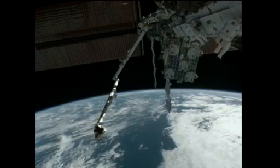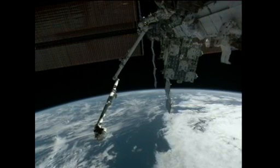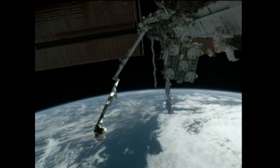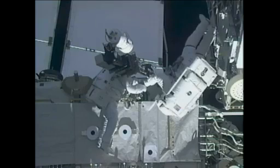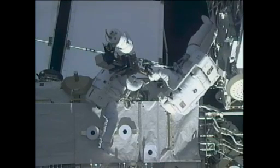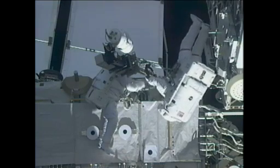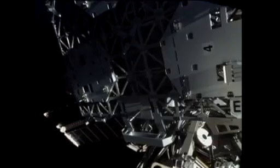The next big task for Bowen and Drew was to translate out onto the S-1 section of the space station's truss structure, very near the new spare parts platform that was installed on docking day of this mission. There, they removed a camera stanchion and reinstalled it with a wedge underneath that cants the camera platform out, providing enough space between it and the new express logistics carrier so that the robotic arm can maneuver spare parts in and out of that platform.